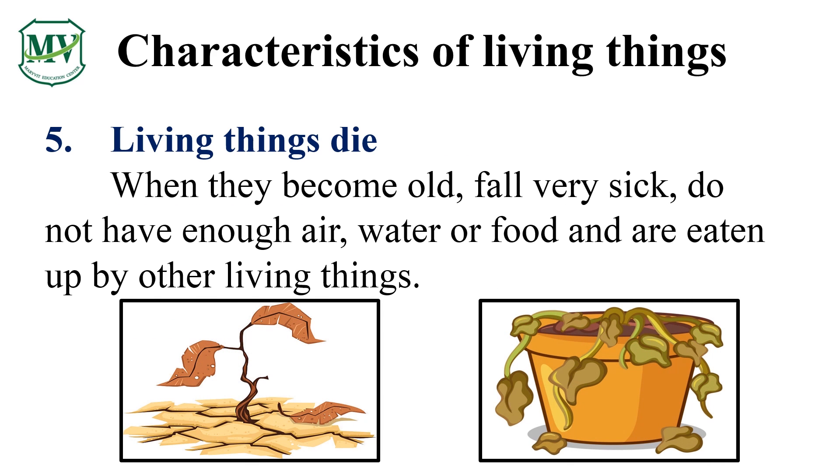Living things grow old and sick, and then they will die if their needs are not met. Do you see what happens to the plant? Yes, plants die if you don't water them and they don't get sunlight, because they can't make their own food.